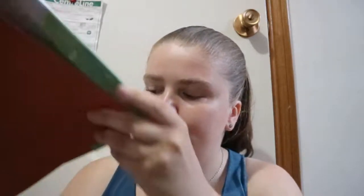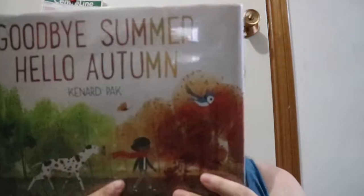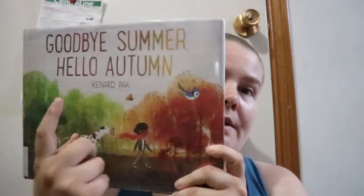A lot of the sentences are starting with 'hello.' And then you get the 'goodbye summer, hello autumn' at the end. So it's this girl noticing the differences between summer-type stuff outside, but throughout the day she's noticing more and more of the autumn-type atmosphere.